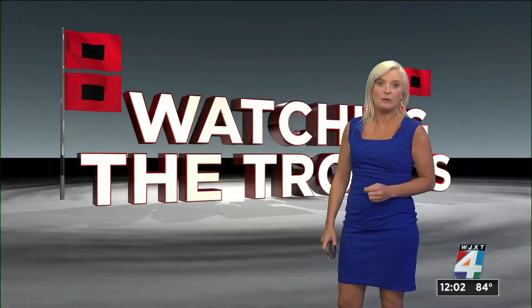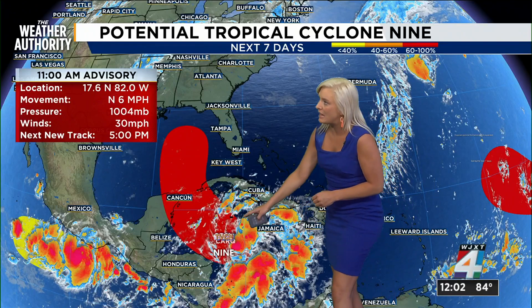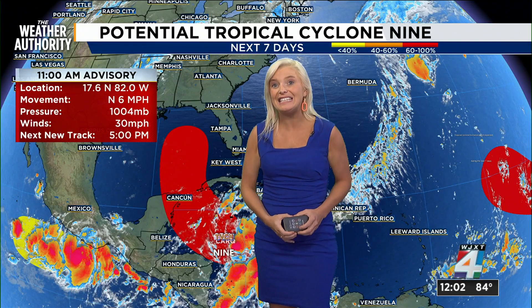We're watching this carefully and will bring you every update as it comes in. You can see where it's going to track right now. Our timeline would be Wednesday to Friday as it makes its way into the Gulf and then eventually makes its way on land and up toward the Carolinas. If it makes its way in as a major hurricane, that's where we really have to prepare now for that storm surge possibility, the wind possibility, and coastal flooding.